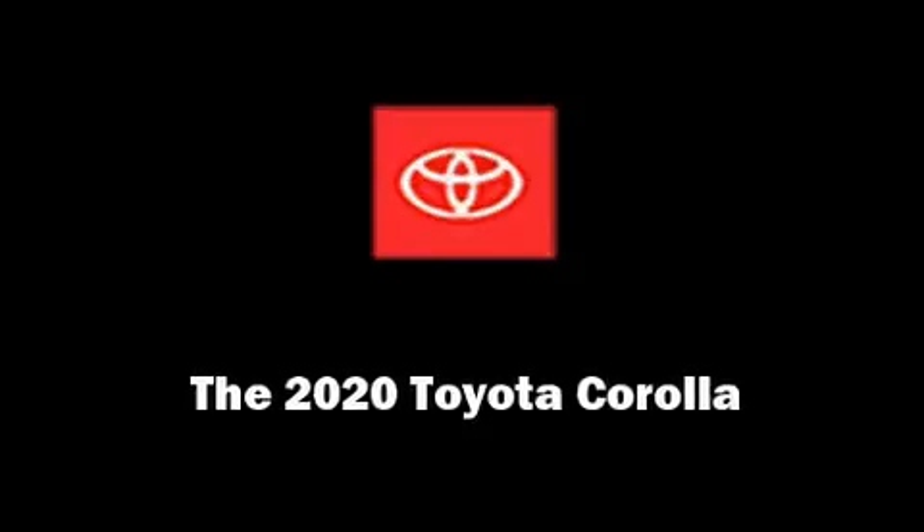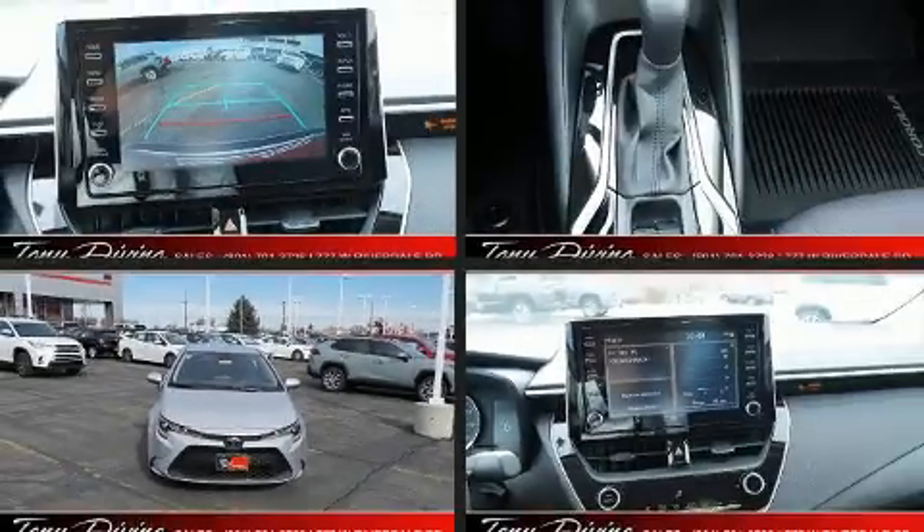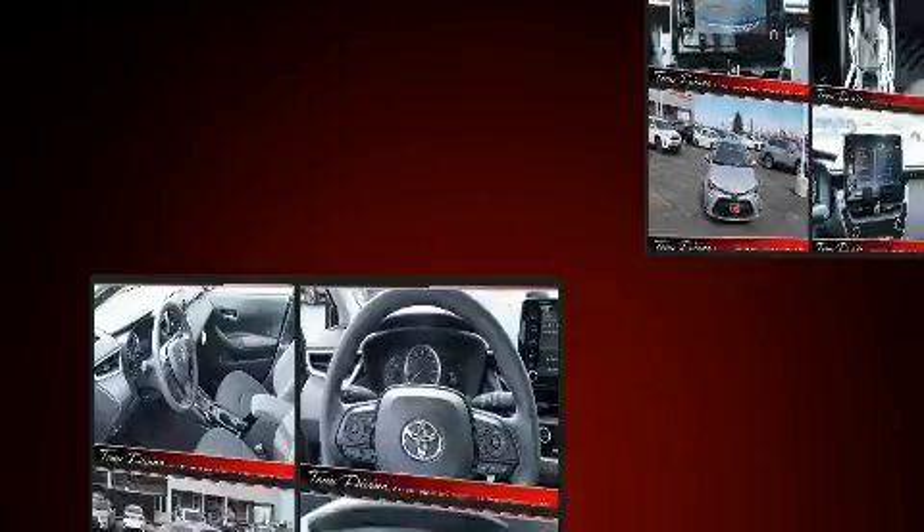Introducing the 2020 Toyota Corolla. This four-door, five-passenger sedan provides a satisfying ride for all passengers.